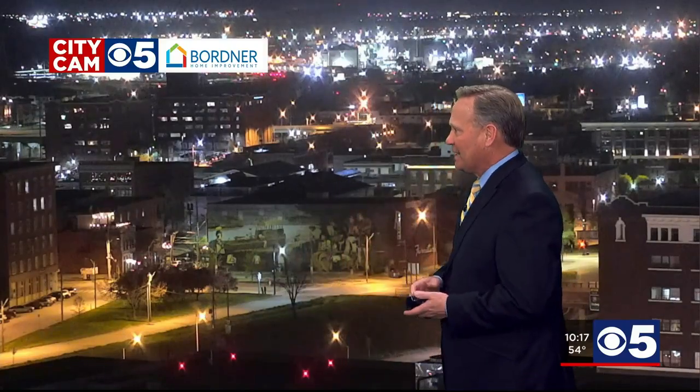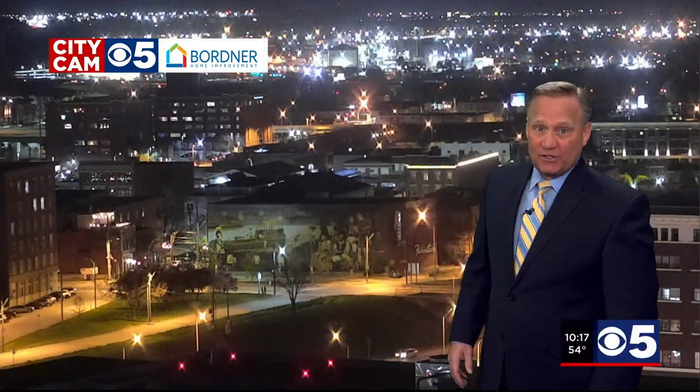Checking out your Bordner Home Improvement city cam as you look out over the city from the State Street building camera. Another quiet night outside.